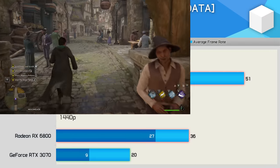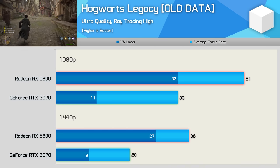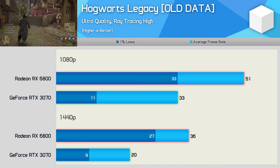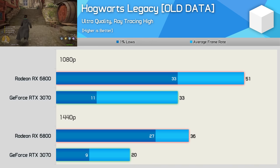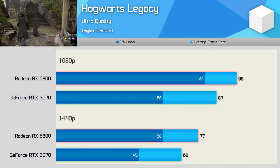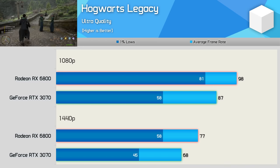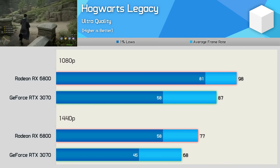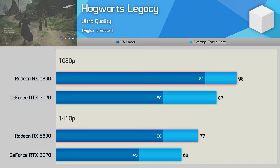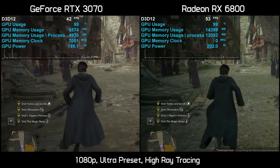Next up is Hogwarts Legacy. After initially gathering footage a week ago, I had to go back and update it as the game now handles running out of VRAM differently after a patch — more like most other games with missing textures. About a week ago the RTX 3070 was a stuttery mess with unplayable performance and very low FPS. After the recent patch, the RTX 3070 is now just 6% slower than the RX 6800 and frame time performance looks much improved.